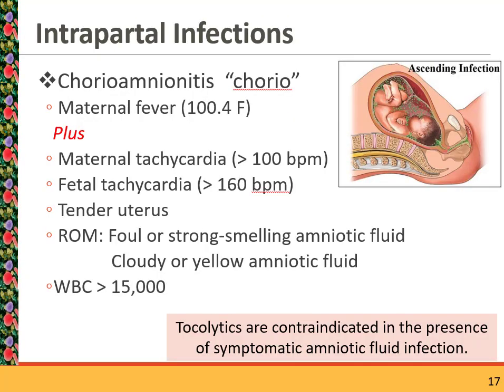Intrapartal infections include chorioamnionitis — nicknamed 'chorio.' If mom develops a fever and other symptoms indicative of infection, a CBC would be ordered to confirm. Similar to postpartum metritis, mom could have foul-smelling amniotic fluid, but may not. If she's in preterm labor with ruptured membranes, we do not want the baby to remain in utero because the benefit of surfactant will not outweigh the respiratory complications the baby will have if they contract an infection.